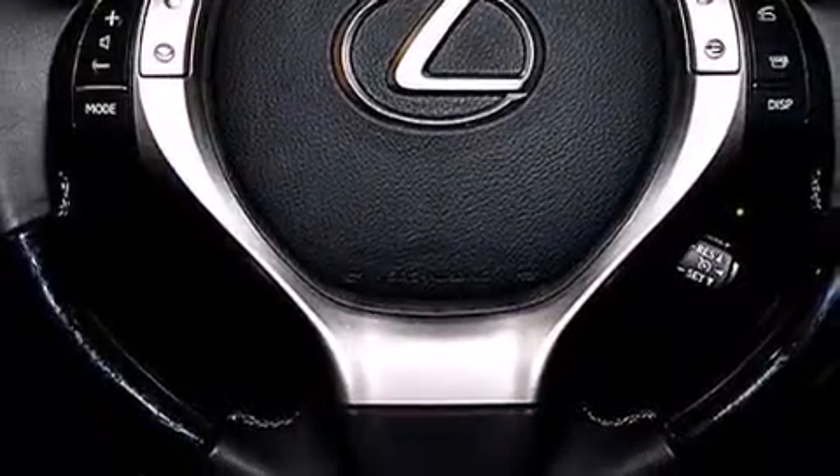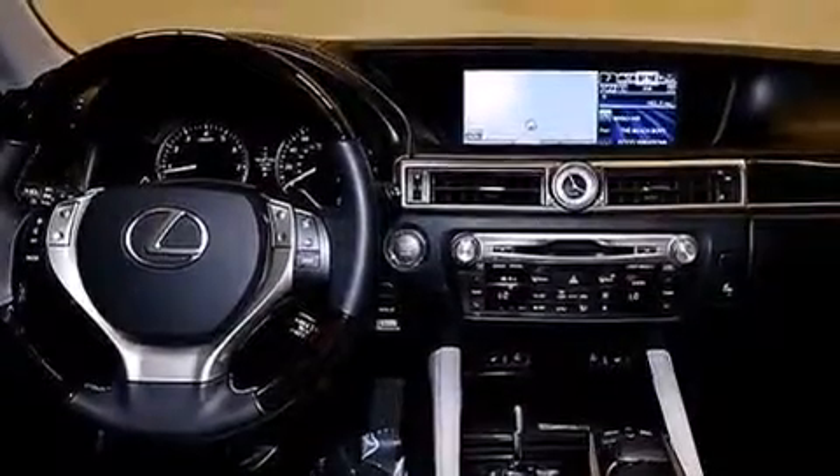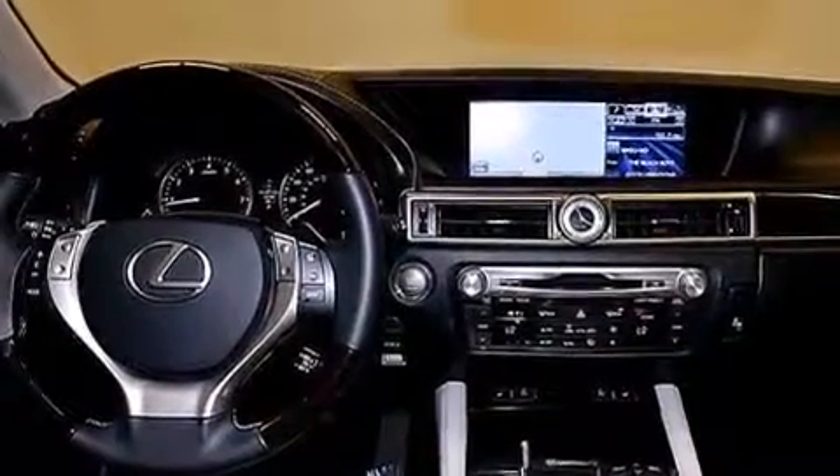The following features are also included: memory settings for the seat positions, so you can recall your favorite alignment with the push of one button, air conditioning with vents for rear seat passengers, cruise control, and leather seats.